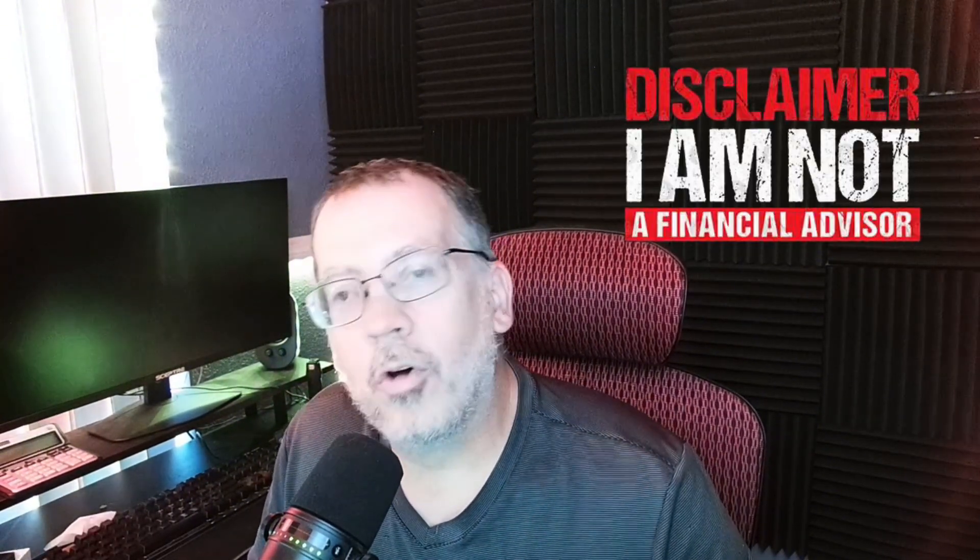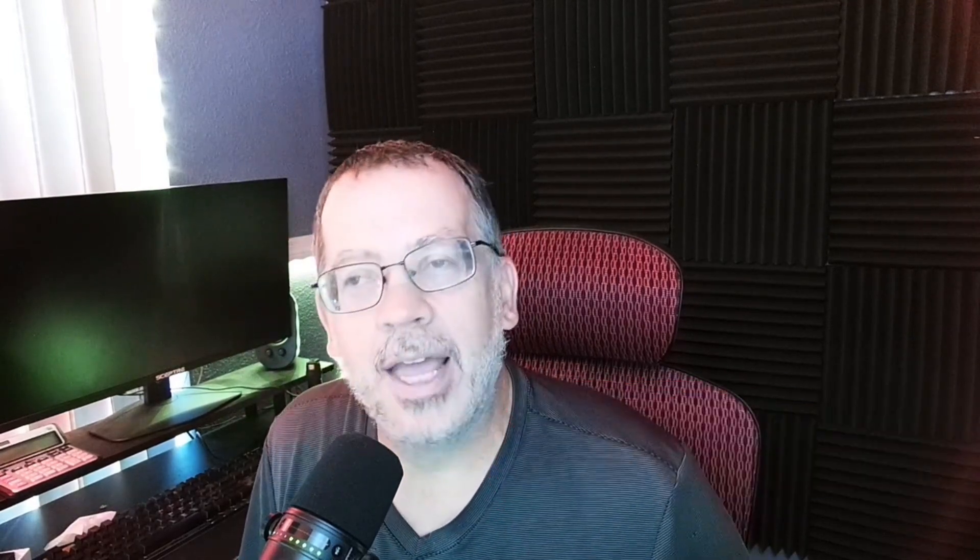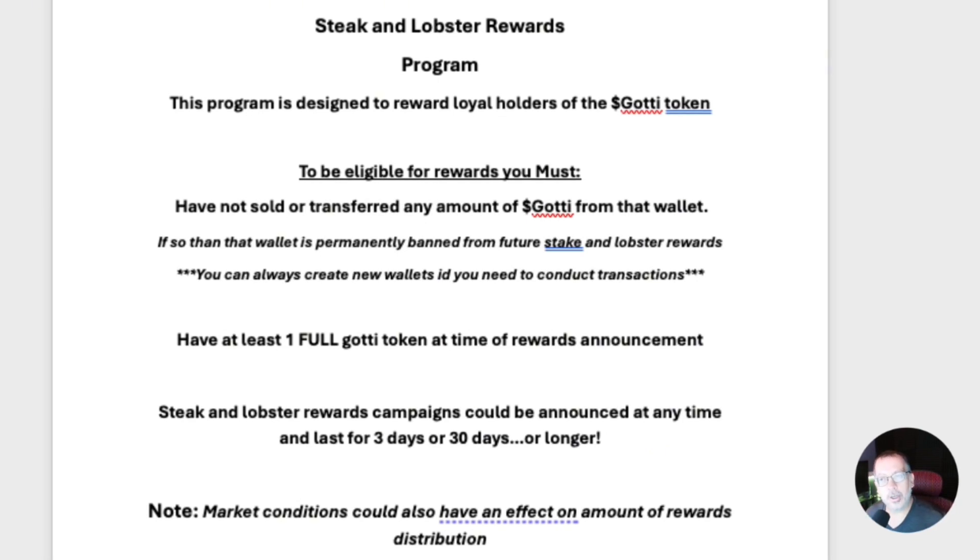Before we get rolling, remember I'm not a financial advisor. I'm never going to tell you to buy, sell, or hold. Do your own research and conduct your own due diligence before getting involved in this or any other crypto project. If you're stoked, pumped, and motivated, don't forget to like, subscribe, share, and hit that notification bell. It's a small click for you but it's a big deal for me.